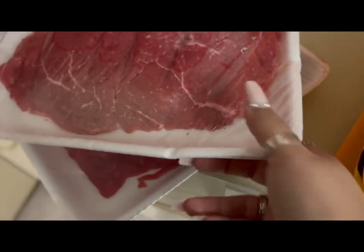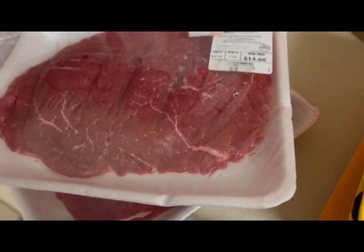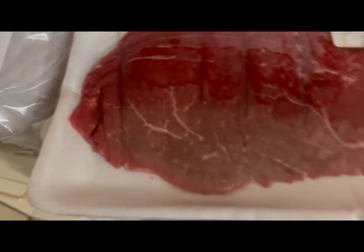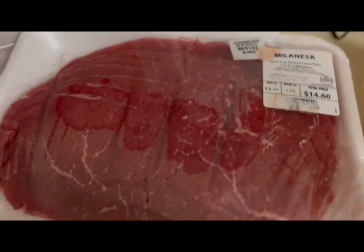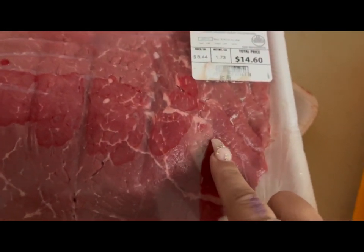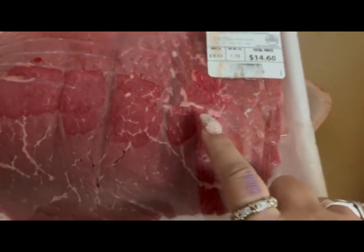This was placed on the bottom under the meat, so it got bent and the bag got dirty from the meat. It should have been put in a plastic bag. Anyway, this is almost two pounds of meat for $8.44 — just really thinly sliced steaks.